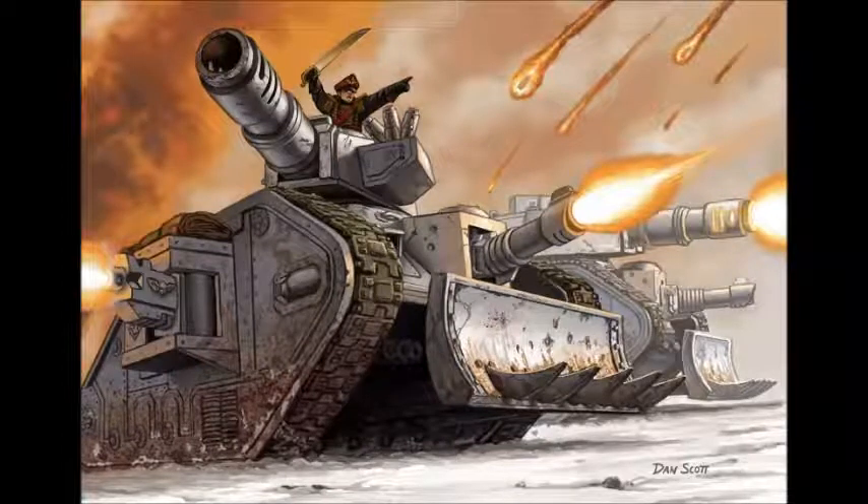Hello and welcome to another Warhammer 40k Imperial Guard Tactics video with me, Oddworld Inhabitant, as your host. Today we are going to cover one of the most iconic vehicles in the whole of Warhammer 40k — not just the Imperial Guard, but the whole of Warhammer 40k — and that is the Leman Russ tank.